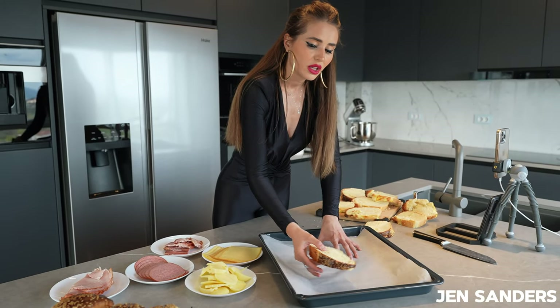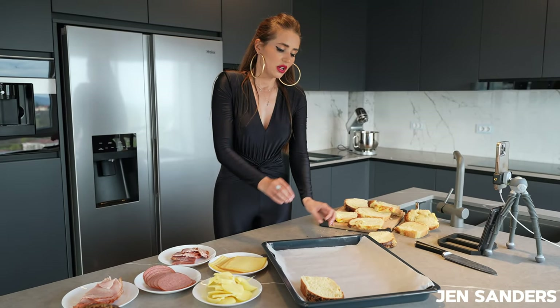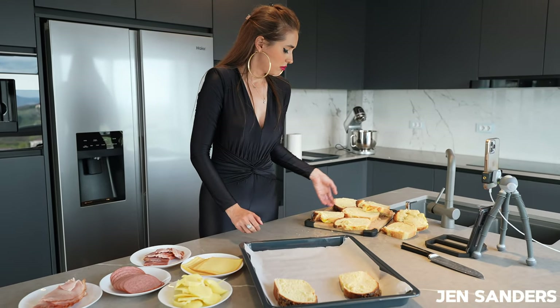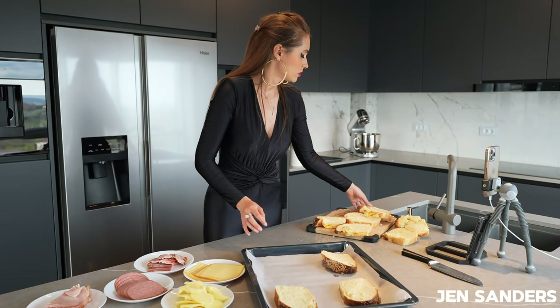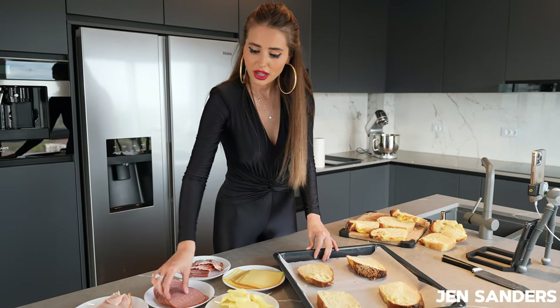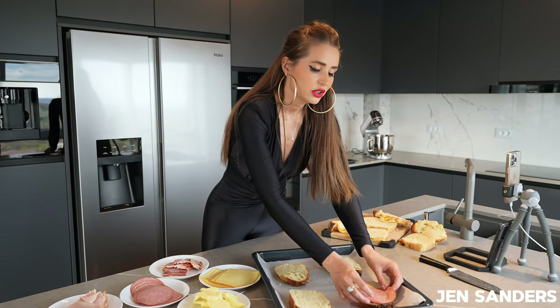What I have here is a classic pan with baking paper on it, and I just place my slices over here. I'm going to layer them — I'm going to start with my salami. I love a good salami.